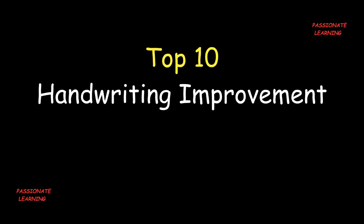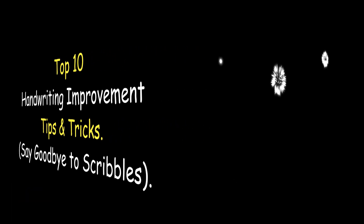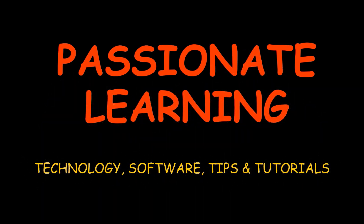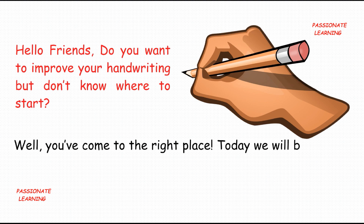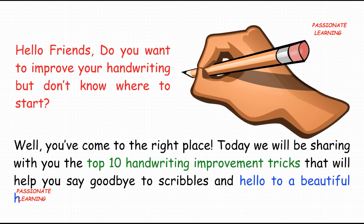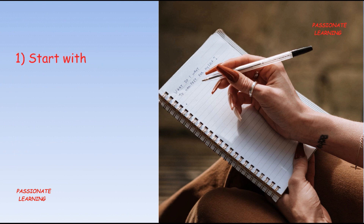Top 10 handwriting improvement tips and tricks — say goodbye to scribbles. Hello friends, do you want to improve your handwriting but don't know where to start? Well, you've come to the right place. Today we will be sharing the top 10 handwriting improvement tricks that will help you say goodbye to scribbles and hello to beautiful handwriting.